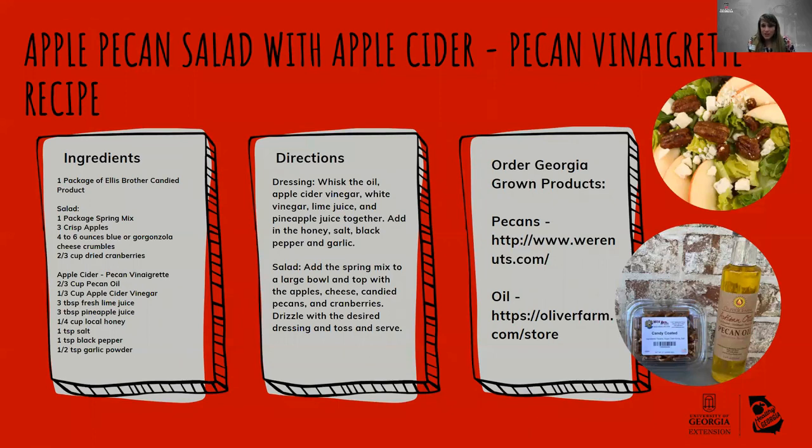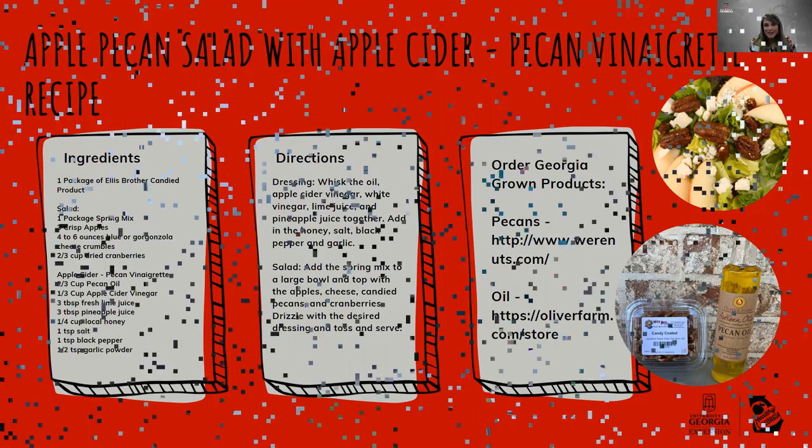The recipe featured today is definitely going to highlight some Georgia-grown products that are in season right now. This is an apple pecan salad with apple cider pecan vinaigrette, so you're definitely going to be getting your apples and pecans. The recipe uses candied pecans as a topping, spring mix, apples which are in season right now, and we'll be making a dressing using the pecan oil. Becca is going to show us how to make that recipe.